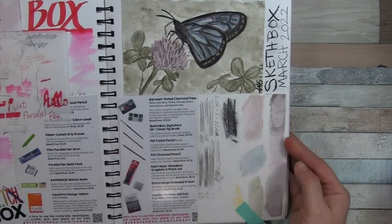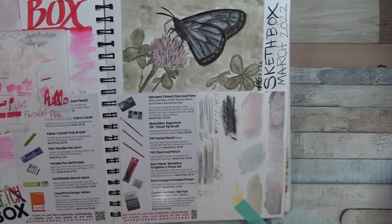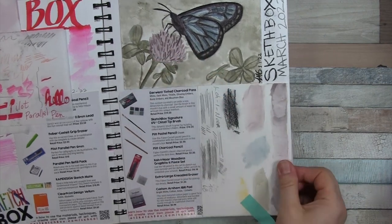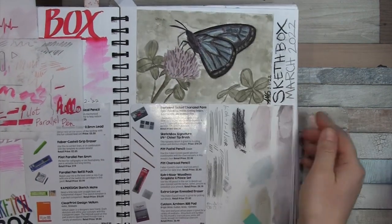In March it was all about tinted charcoal and some other pastel and charcoal supplies. And you can see my little artwork.